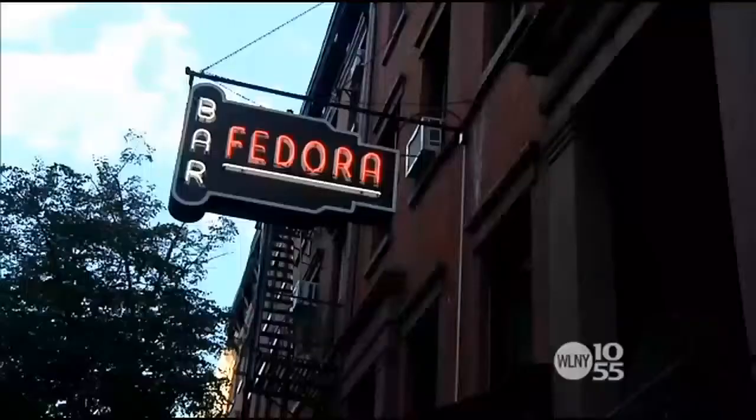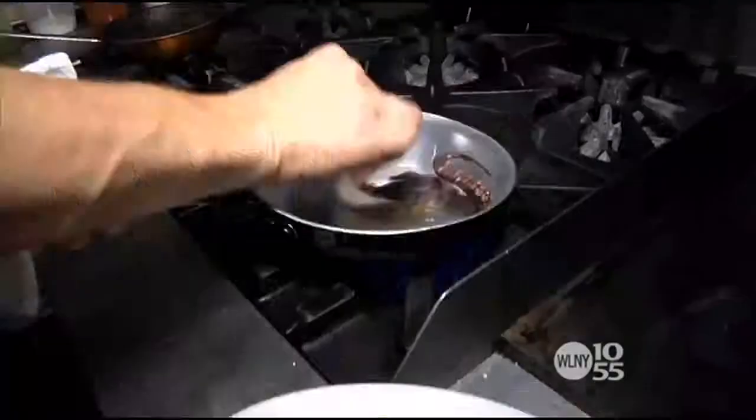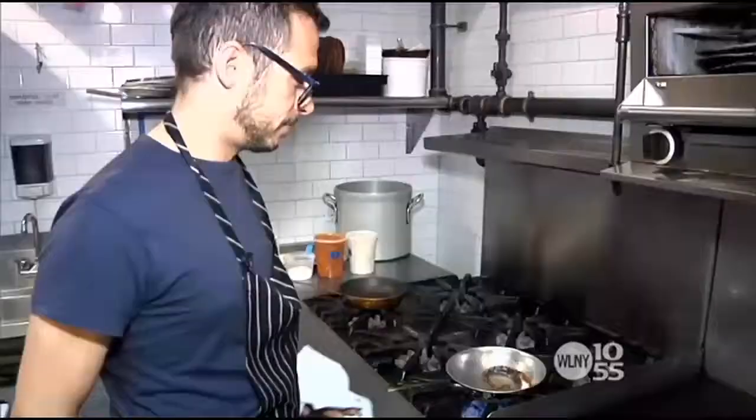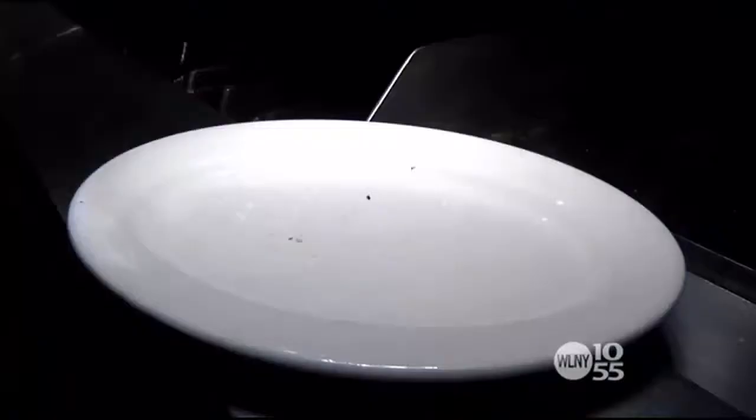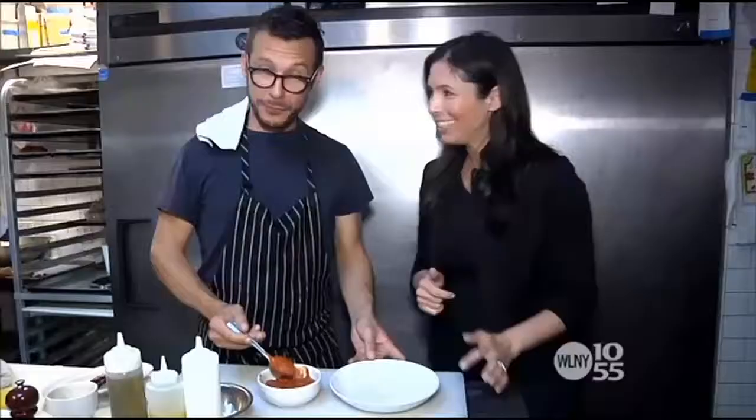When you find yourself at the corner of West 4th and West 10th Street, you know an amazing meal is just a moment away. If the restaurant's name seems familiar, that's because the original Fedora in the same space was a staple in the West Village for decades. But in 2010, it reopened under new ownership — not much has changed except for the menu.